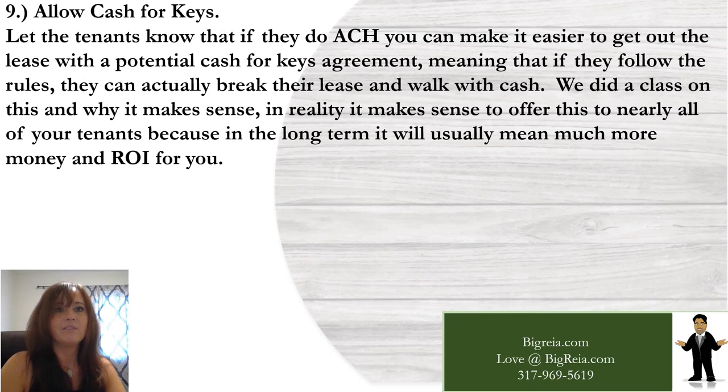Number nine: allow cash for keys. Let tenants know that if they do ACH, you can make it easier for them to get out of the lease with a potential cash for keys agreement — meaning if they follow the rules, they can break their lease and walk with cash. In reality, it makes sense to offer this to nearly all your tenants because in the long term it will usually mean much more money and ROI for you.